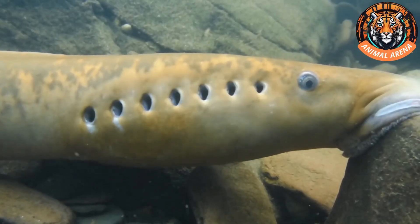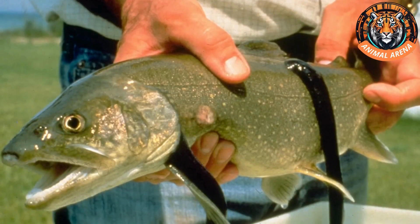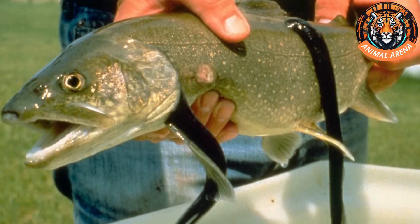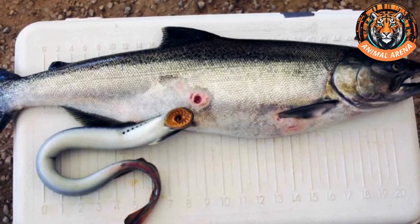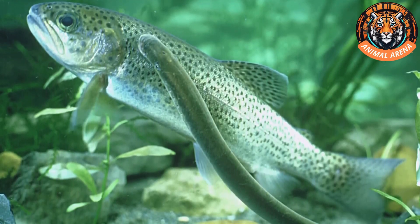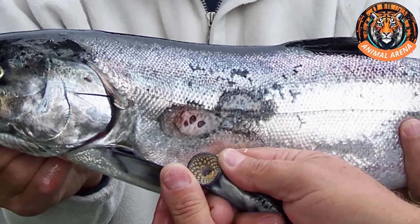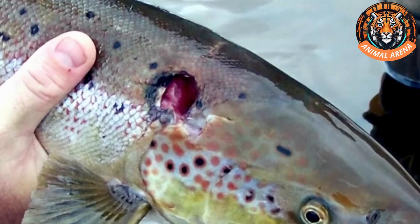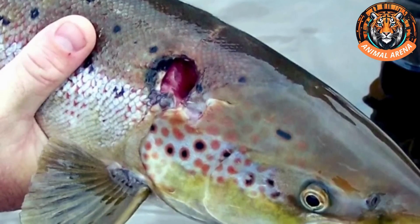Lampreys attack any fish they encounter, like salmon, catfish, and trout. As soon as they spot one, they leap onto it, clinging to its body with their mouths. No matter how much the fish tries to escape, it fails. The lamprey then uses its pointed tongue to penetrate the fish's body, creating a hole and sucking out its blood and body fluids. During this process, it secretes anticoagulants from its mouth to prevent the blood from clotting, allowing it to continue feeding — somewhat similar to how mosquitoes feed, but on a larger scale. After finishing its meal, the lamprey detaches and retreats to the bottom, leaving the fish with deep circular wounds that often result in its death. Even if the fish survives, it gradually loses weight and becomes lethargic due to infections at the wound site.